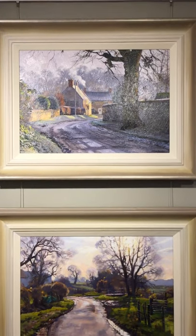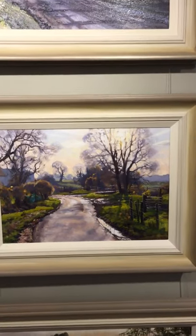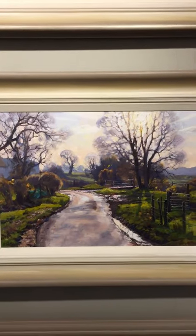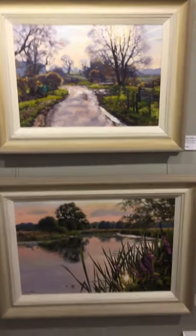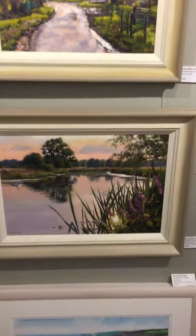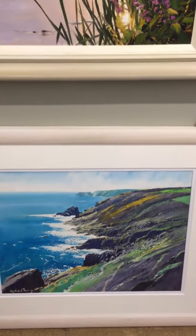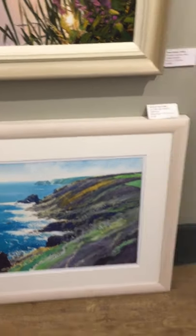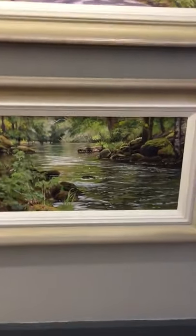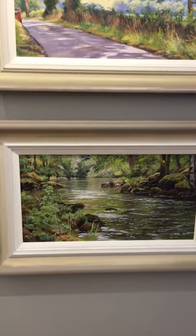Now then, these are all again recent paintings of mine. Linden at the top — that's another loose one of a village called Elsthorpe near Bourne. And Water Newton, which I did a couple of years ago. Beneath that is a watercolour by Richard Thorne from the West Country. And next to that, one of mine — a painting of the West Country, the River Teign in Devon.